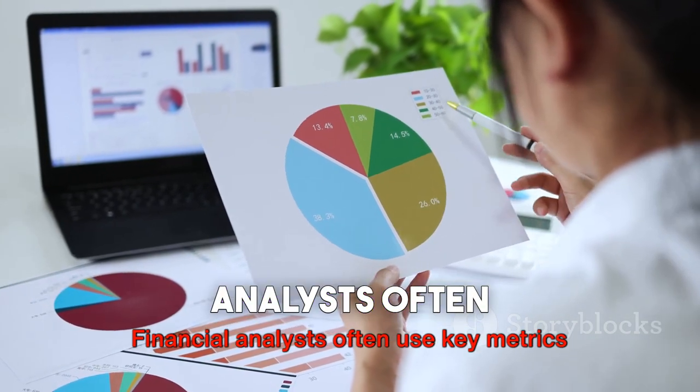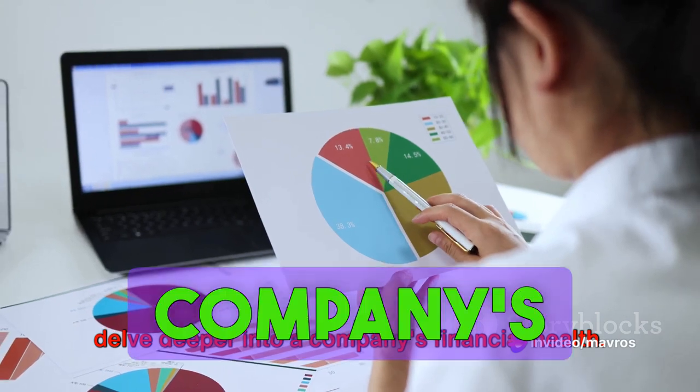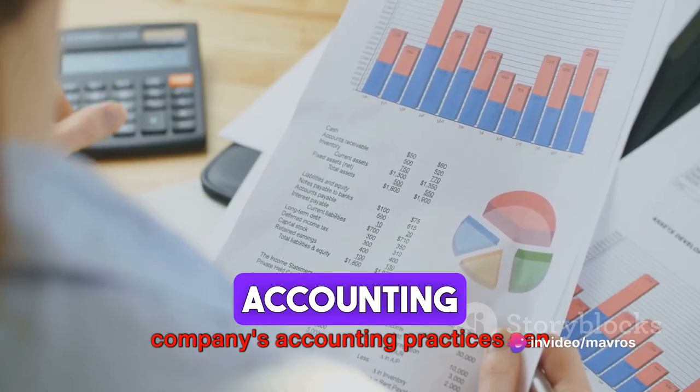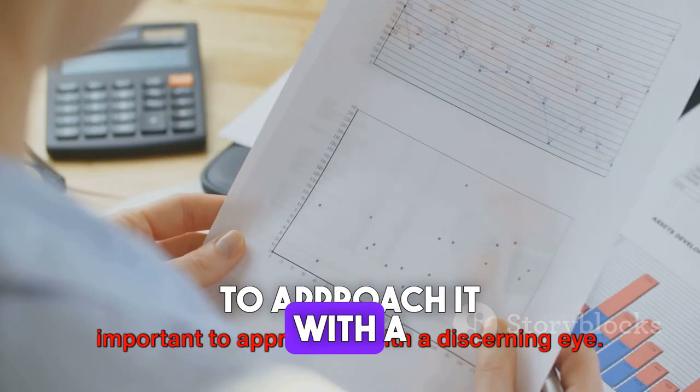Financial analysts often use key metrics like profit margin and gross margin to delve deeper into a company's financial health. However, it's crucial to remember that a company's accounting practices can influence the income statement, so it's important to approach it with a discerning eye.